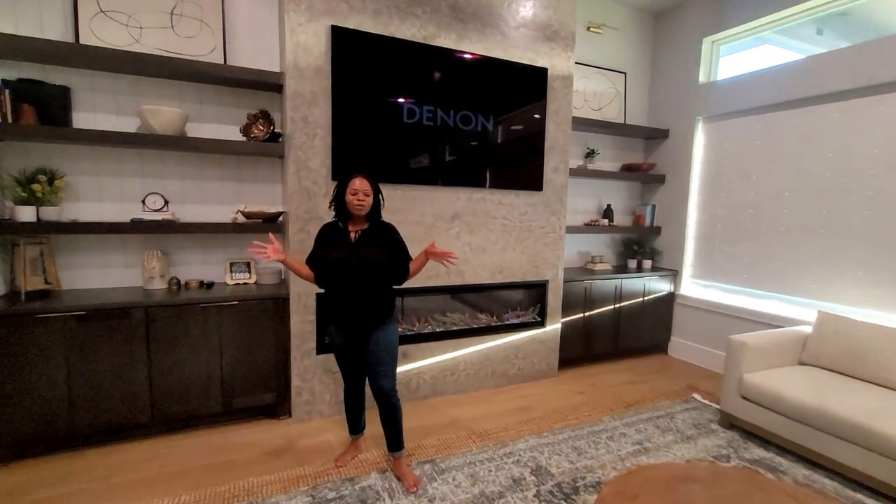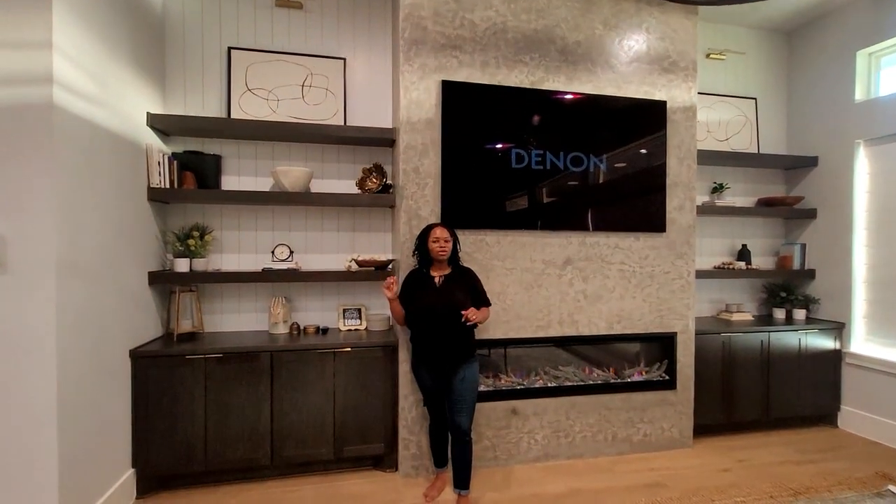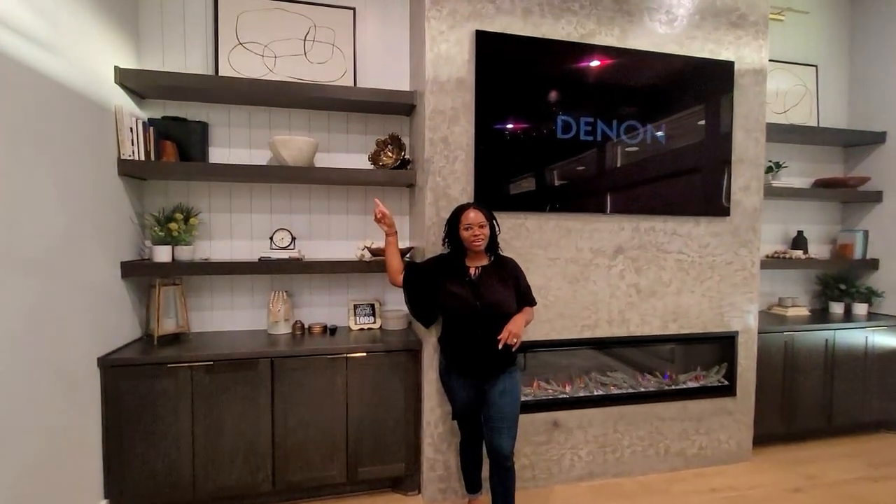Alright guys, we hope you've enjoyed this video. We really just wanted to share our new furniture with you. We're so excited it finally got here despite all the delays, supply chain issues, and COVID. If you haven't seen how we completed the fireplace or the shiplap behind it using our no-exposed-nail-hole, no-putty, no-painting method, click the link right here. Until next time, thank you for spending your time with us.